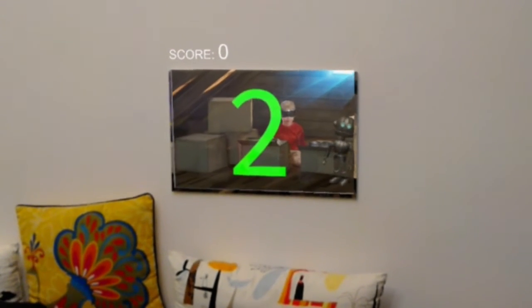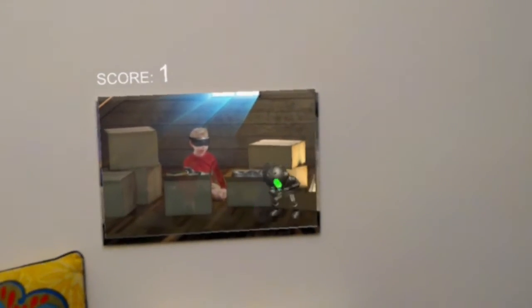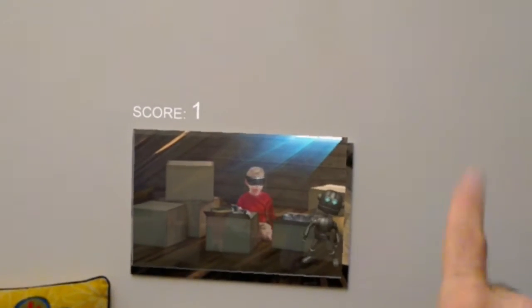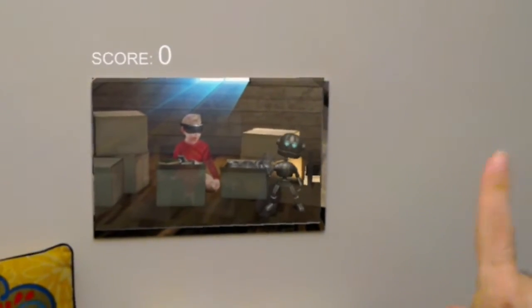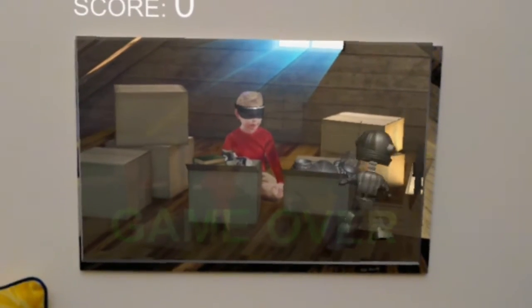You see the same scene now, but in 3D. The robot is following me with his gaze and is shooting at me. I have to shoot him back. If I hit him, my score increases, but if I hit the boy, I lose a point. The main idea is to use AR to see the artwork notably from different perspectives, to explore and interact with it.